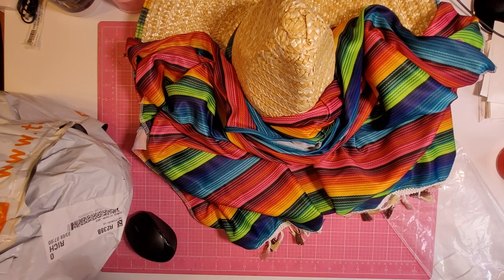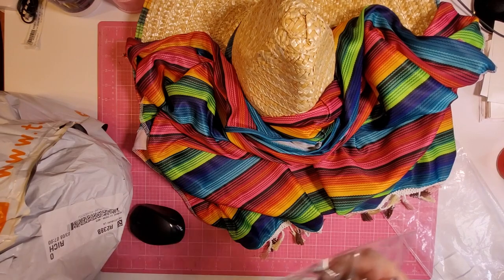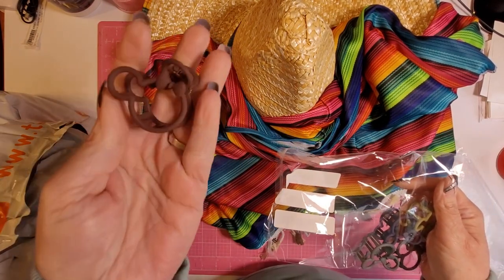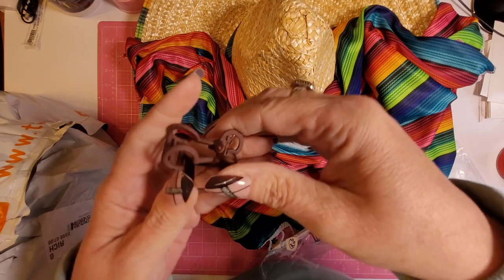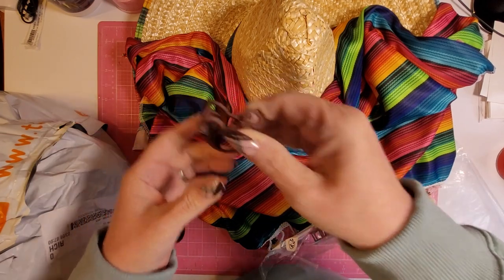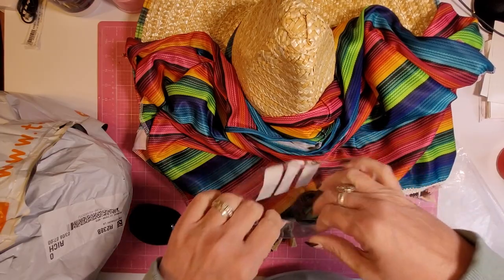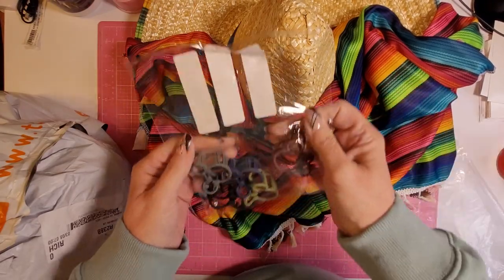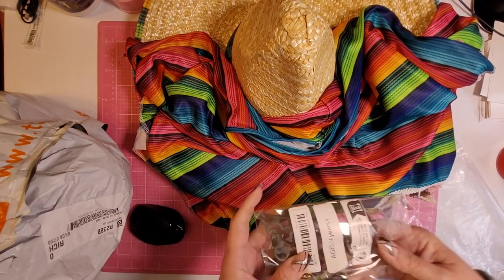Then I got these hair clips for $2.11. Look at them — they are little mini Minnie Mouses. Can you see the bow on them? Oh my goodness, they're so cute — just little hair clips. It came with five of them in the package, and they are all earth tone colors.